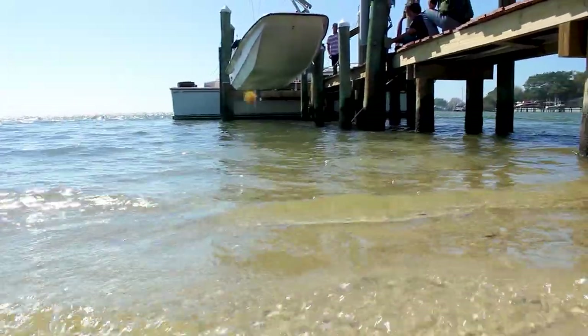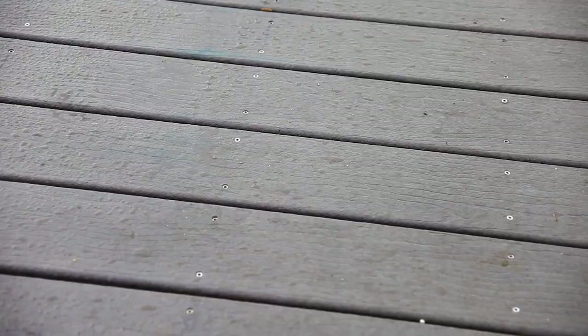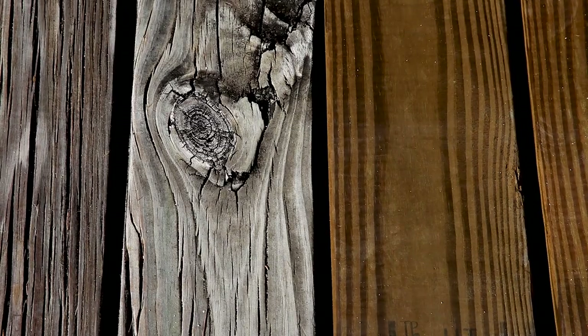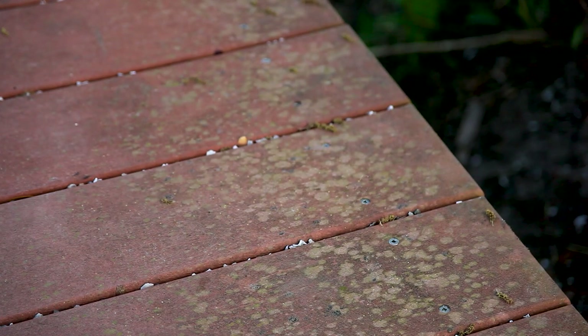Constant moisture is an enemy for all boat dock materials, whether they are wood or composite. Moisture can lead to faster rot and decay, mold and mildew, and leave you with a lot of work.